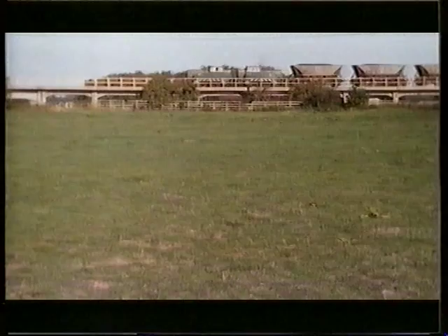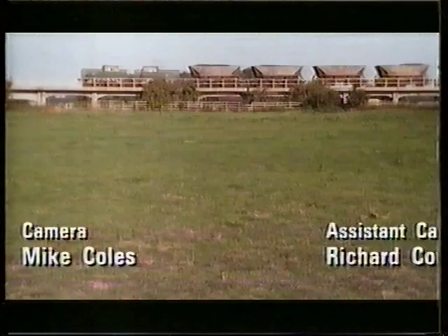That was the last in the series, but Classic Trains the book is out now in the shops, priced at £17.99.